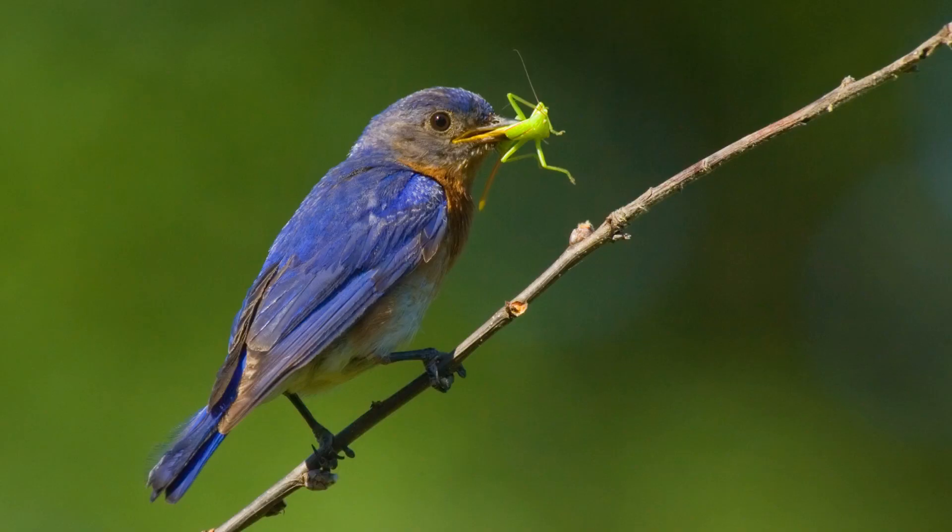Bluebirds play an important role in our ecosystem by eating insects and other small invertebrates that can damage crops and gardens. Bluebirds are primarily insectivores — they are fabulous to have around your garden and will eat many pests.